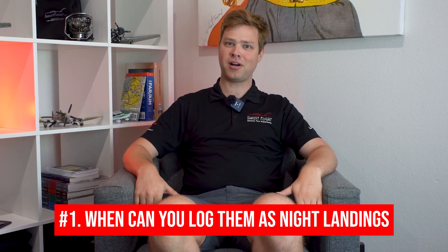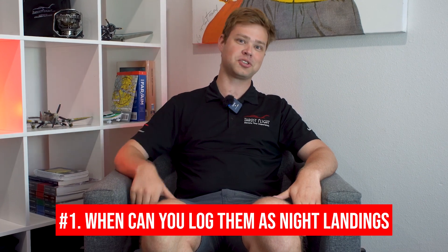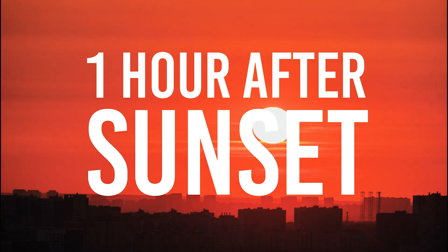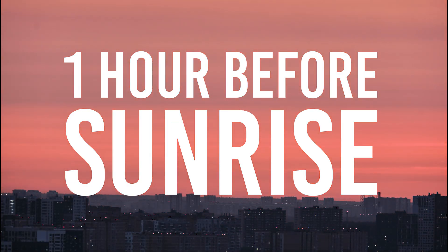The number one thing you need to know about night landings is when you can log them as night landings — when do they actually qualify? There are two conditions: first, they have to be at least one hour after sunset and one hour before sunrise. Second, they have to be to a full stop, so doing a touch and go doesn't count.